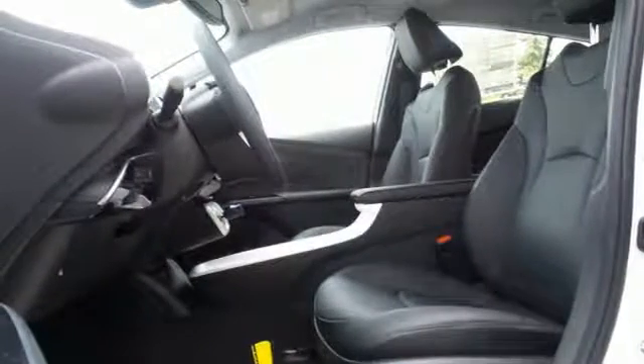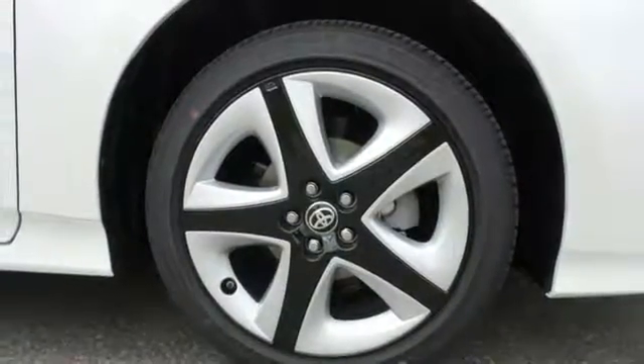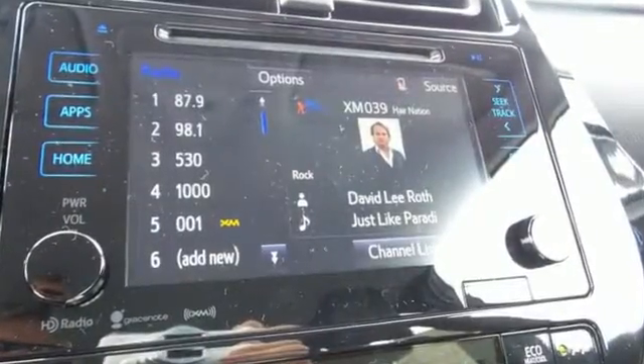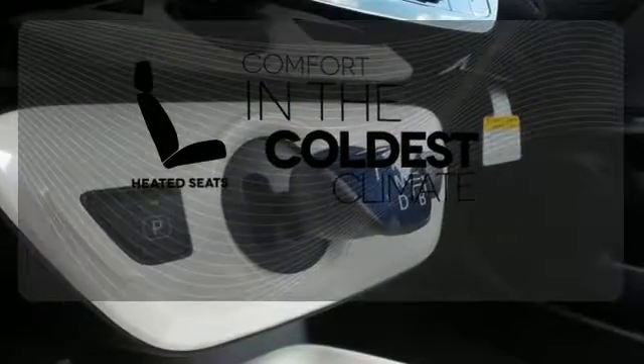LED automatic headlights and the vehicle proximity notification system ensure you will be seen and heard. The smart key system with push-button start, integrated backup camera, Bluetooth, and smart flow climate control system ensure your convenience. The heated seats keep you comfortable no matter how cold it is.